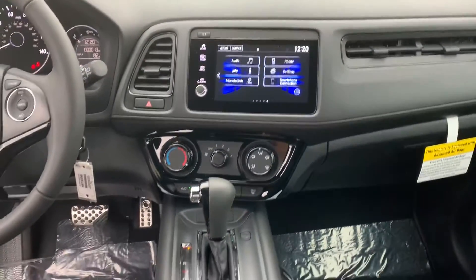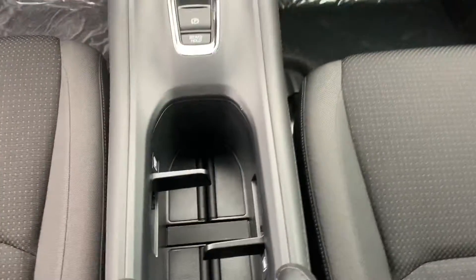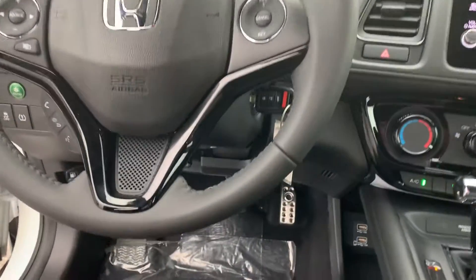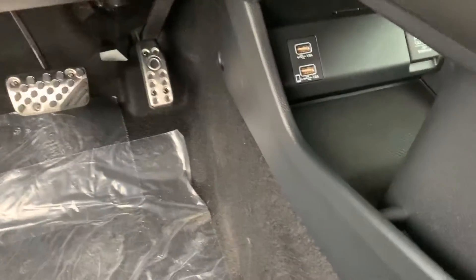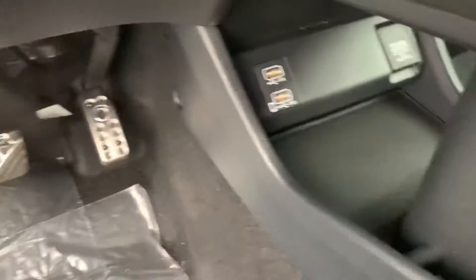You also have hands-free controls on your steering wheel and plenty of storage space with cup holders, which is nice. Below, you can see the sporty brake and gas pedals, as well as the USB ports I mentioned, which are out of the way giving you more space for your legs.